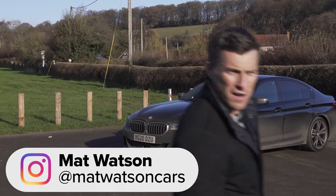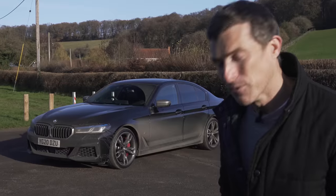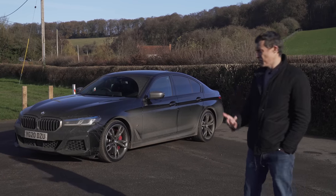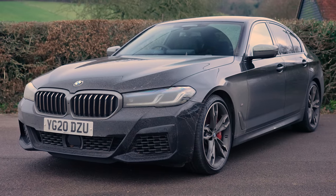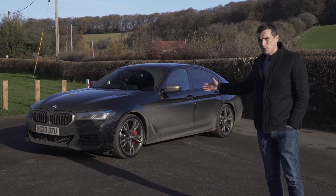This is the new BMW 5 Series, and it is quite literally the dirtiest car in the world. It really is - I haven't been able to wash it, all the car washes are shut because of COVID, and I live in a flat so I can't get a jet wash to it. It's ironic really, because this version of the 5 Series is actually cleaner than its predecessor, because BMW has updated it with mild hybrid technology.